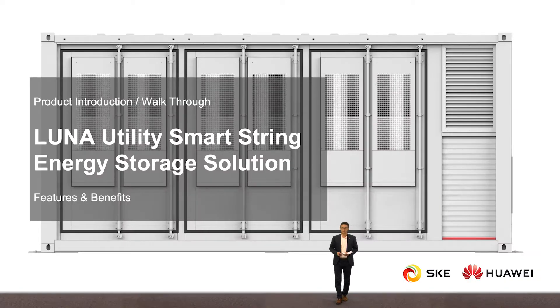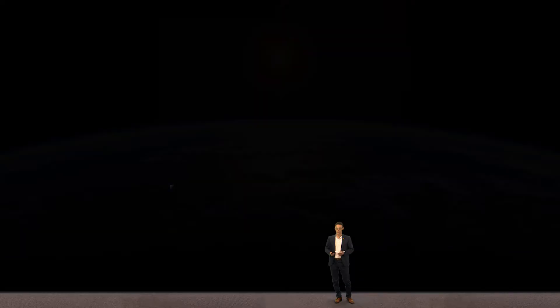Thank you, Thomas. The second part of today's presentation will focus on the solution for how we can store the energy produced by our system and make it available 24/7. I'm going to introduce you to our exciting, all-new revolutionary Luna Utility SmartString Energy Storage Solution. But before going too much into the details, I'm going to show you another video of Luna Storage.